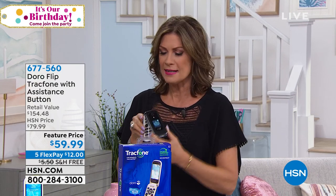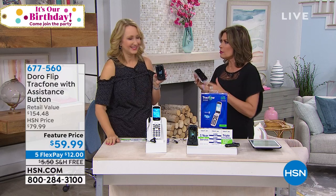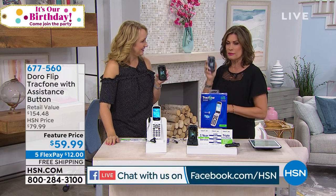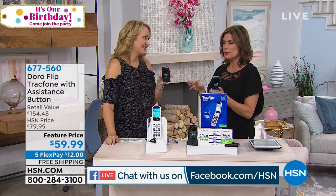Lori Leland brought us this. I think we did the first presentation the other day. And I've got to tell you, this is the phone that I wish I had bought for my parents. I got them a smartphone thinking they would get it, but they just don't — they don't want to get it. They just want a phone.